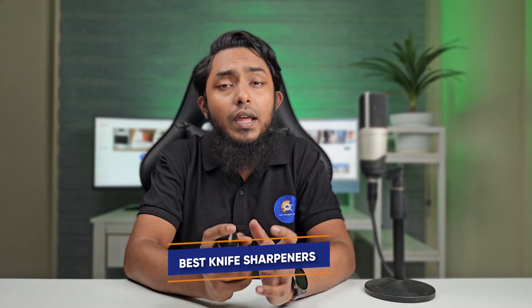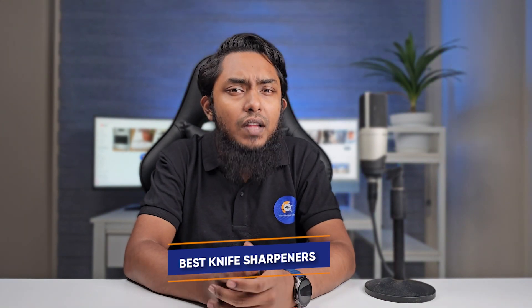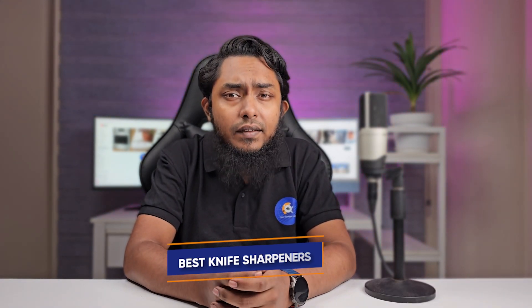Welcome to our comprehensive guide on the top 10 best knife sharpeners available on Amazon. We have compiled a list of the finest knife sharpeners that Amazon has to offer. From innovative designs to exceptional sharpening capabilities, these products will elevate your kitchen game and make your cooking endeavors smoother and safer. Join us as we unveil the best knife sharpeners to keep your blades sharp, precise, and ready for action.